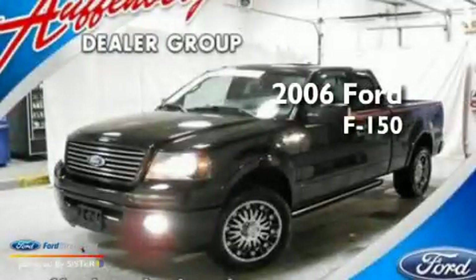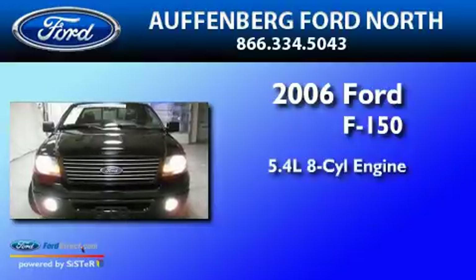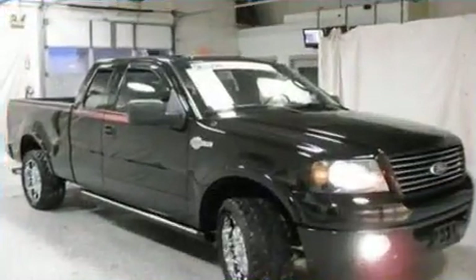This is a 2006 Ford F-150. It features a 5.4-liter, eight-cylinder engine, a four-speed automatic transmission, and four-wheel drive.